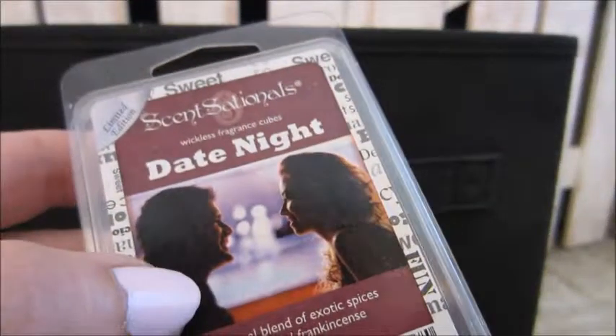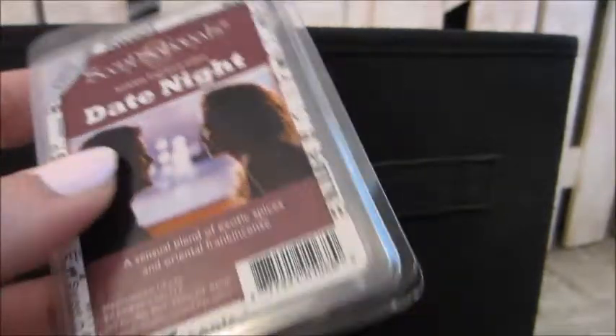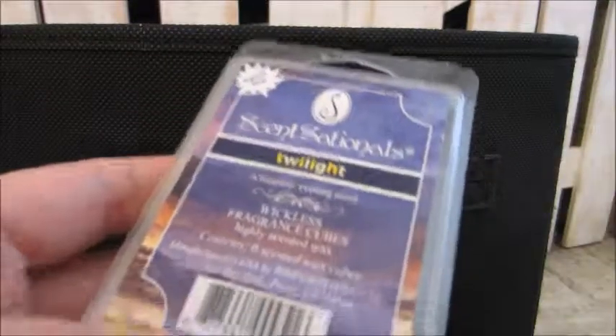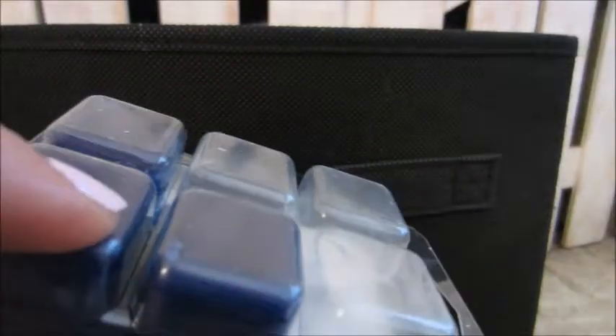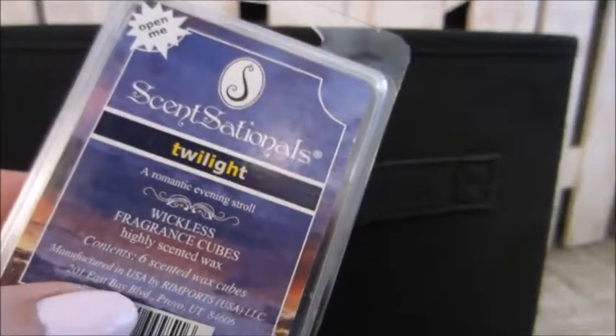Scentsy's Date Night was really good — exotic spices and oriental frankincense. That's a very spicy, come-hither fragrance. I used this one in the bedroom a lot but not so much out in the family areas. And this one was Twilight — I'm saving this for my niece to try too. It's a romantic evening stroll, more of a musky men's cologne scent to me.